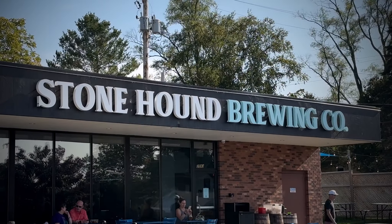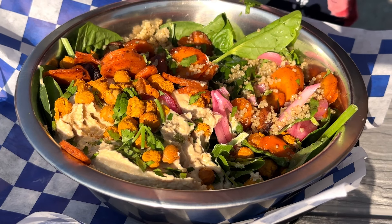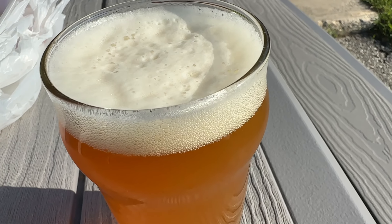Hello and welcome to another episode of Traverse City Guide. Today we are at Stonehound Brewing right on Bunker Hill Road just east of Traverse City, and it is a beautiful day here. They have a 100% plant-based menu we are going to check out and also a few beverages. So let's head in, grab a bite to eat, and enjoy this beautiful day in Traverse City.